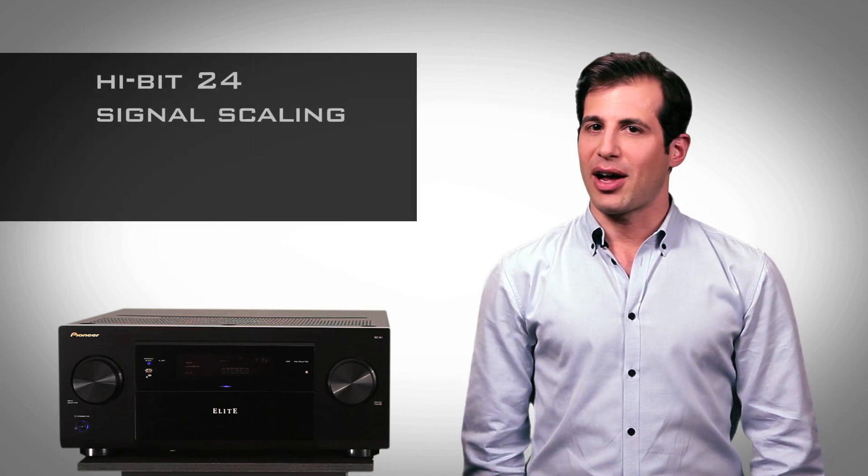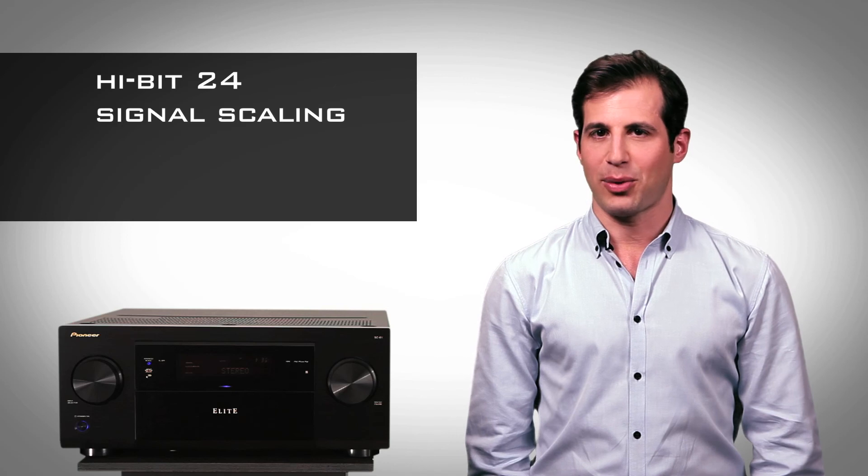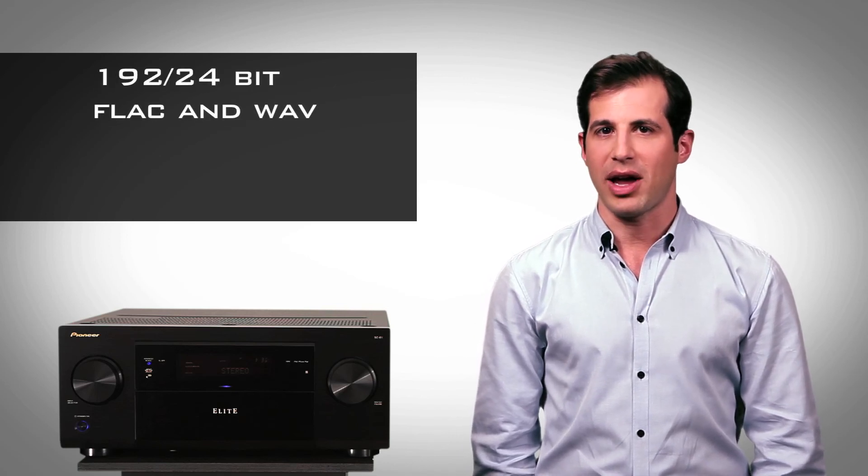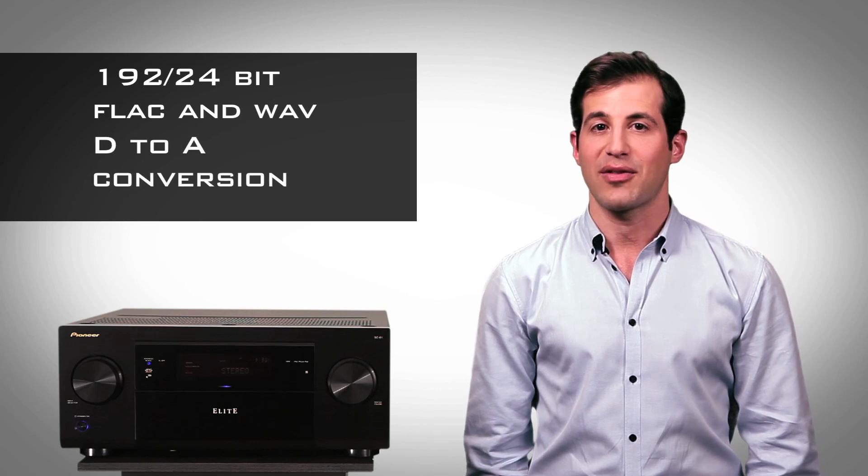You can enjoy audiophile quality music thanks to Hi-Bit 24 signal scaling and 192kHz 24-bit FLAC and WAV file playback and D-to-A conversion.